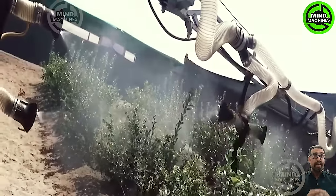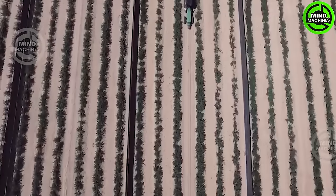Blueberry pesticide spraying — protecting these berries for a vibrant and abundant harvest.